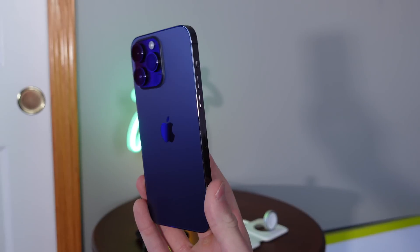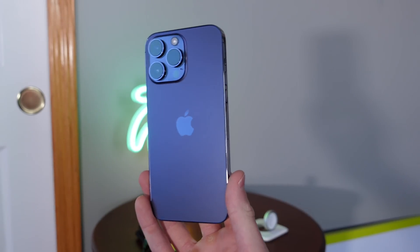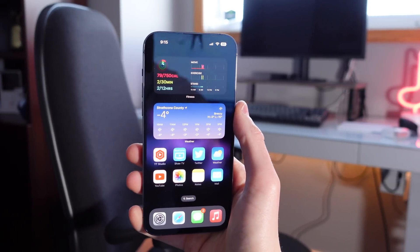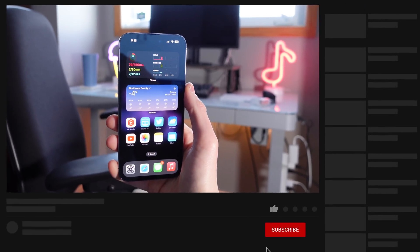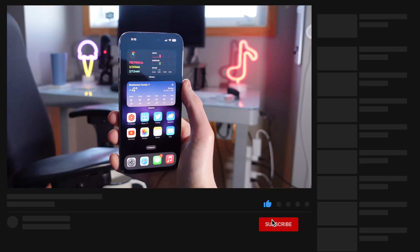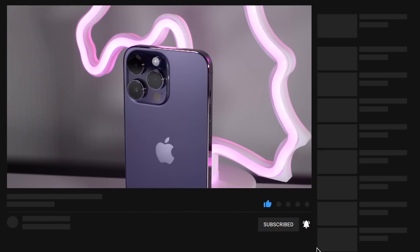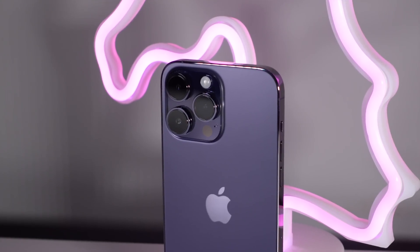Number eleven is actually going to be from you guys. Head down into the comments and tell the community one iPhone feature that you use that you believe is underrated in the Apple community. Don't forget to hit the like button and also subscribe if you haven't already. My name is Michael with IDB, and I'll see you next time.